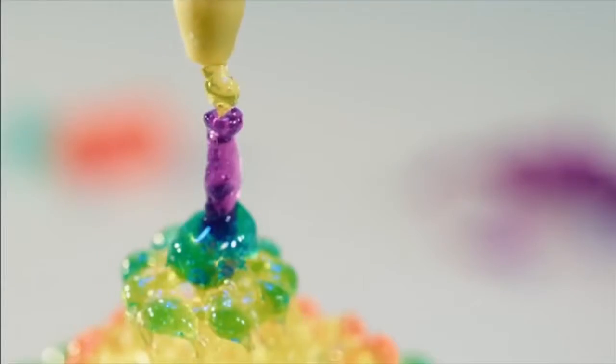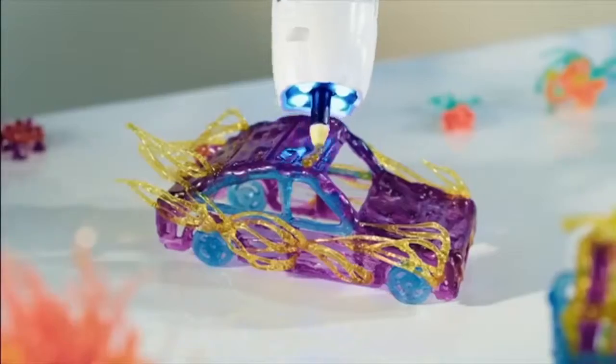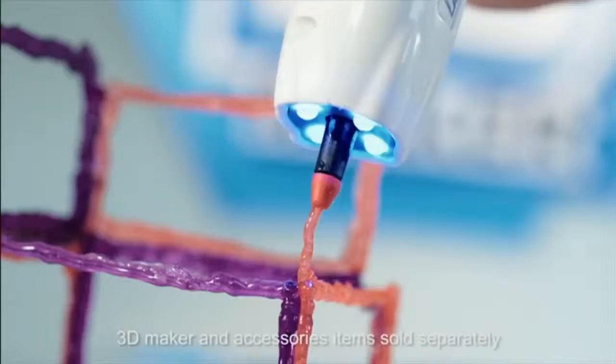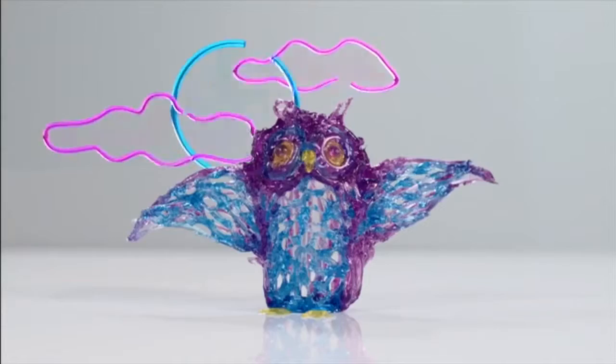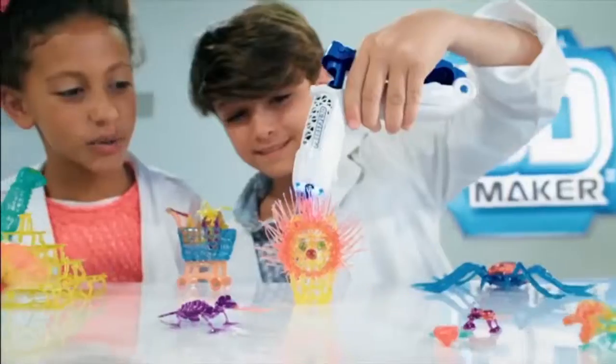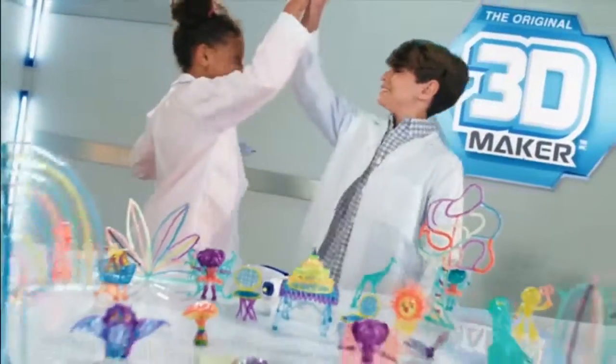Create amazing art in 3D with the 3D Maker 3D Freestyler. Draw into the air, build up, design and create — there are no limits. You can design and create pretty much anything you can imagine with the 3D Maker 3D Freestyler.